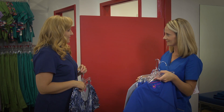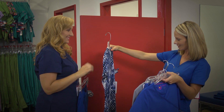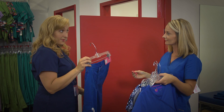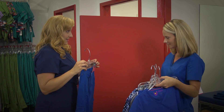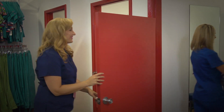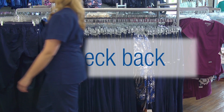'I also heard you mention that you can wear anything on Fridays, so I brought you this cute new print top we just got in. And here's the last item I brought you — it's the Beyond Scrubs Blair pant. You're trying on the Abby, but they both fit so nicely.'